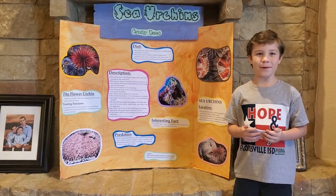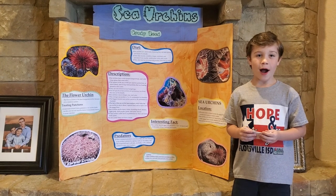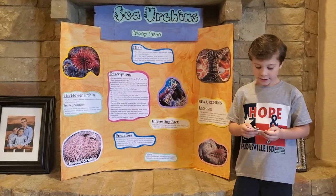Hi, my name is Brodie Reed. Today I'll be talking about sea urchins. So how about we get right to it? Sea urchins.